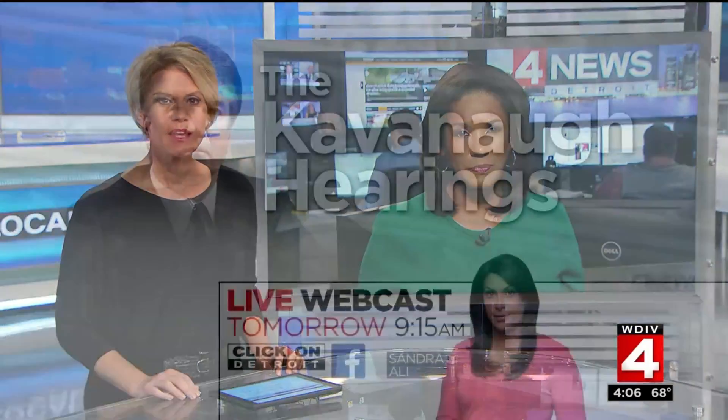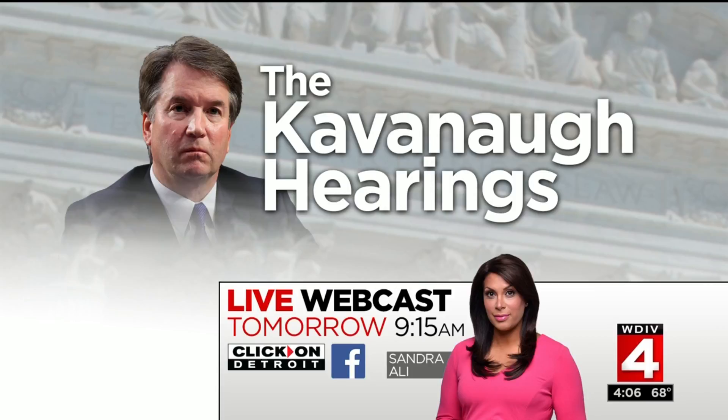We'll continue to follow it and send it back to you in the studio. We will have live coverage of the Brett Kavanaugh hearings tomorrow in Washington, anchored by our Sandra Lee. It all gets started at 9 a.m. on Click on Detroit and the Local 4 Facebook page.